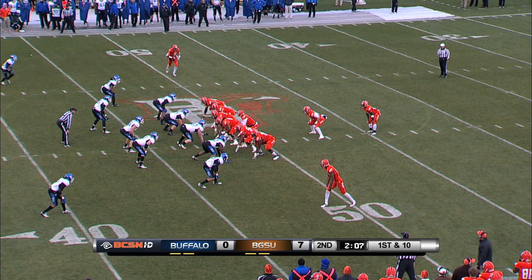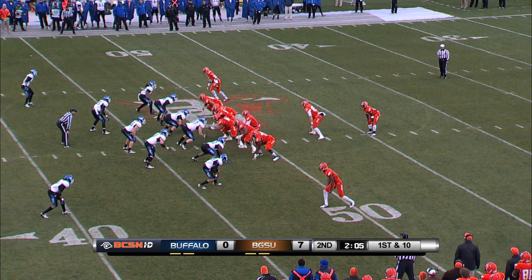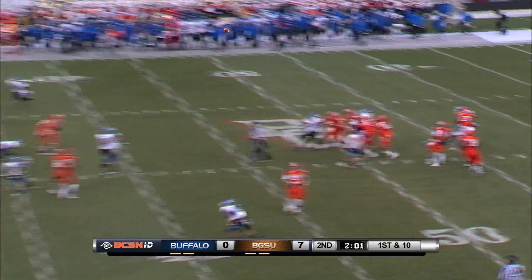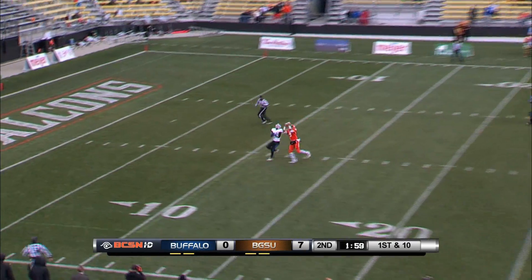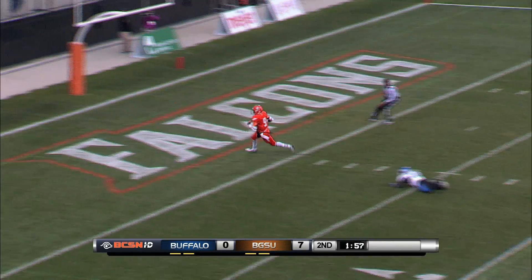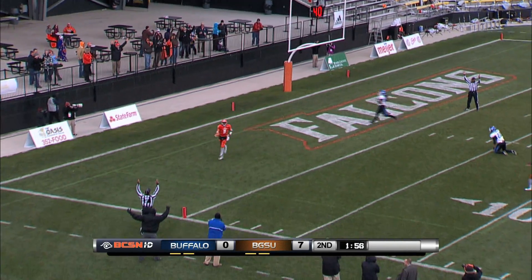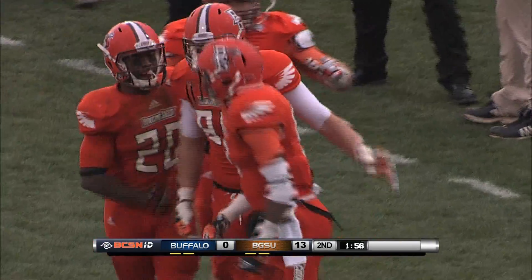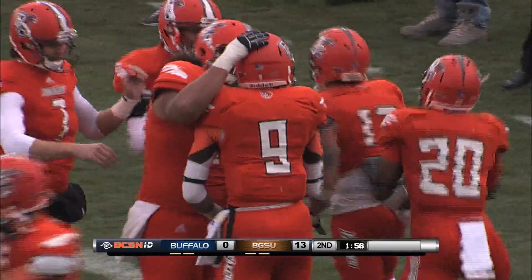First and ten, just inside Buffalo territory now. Fake to Pettigrew, Schiltz again going to air it out, looking for Joplin. What a tremendous grab for the touchdown! That is a highlight reel catch by Sean Joplin. It didn't look like he'd have any shot at catching that ball, and he pulled it in for the score.